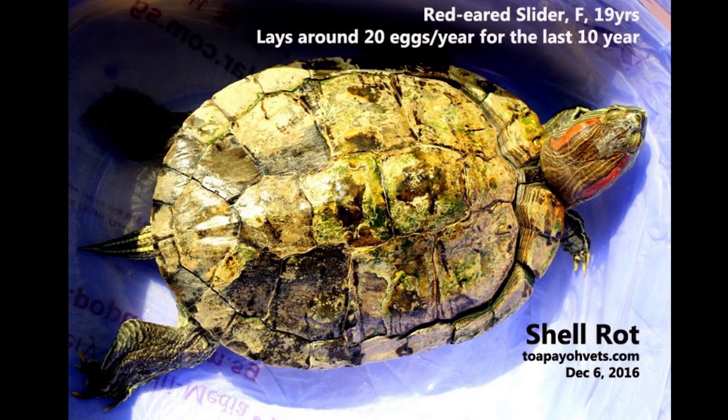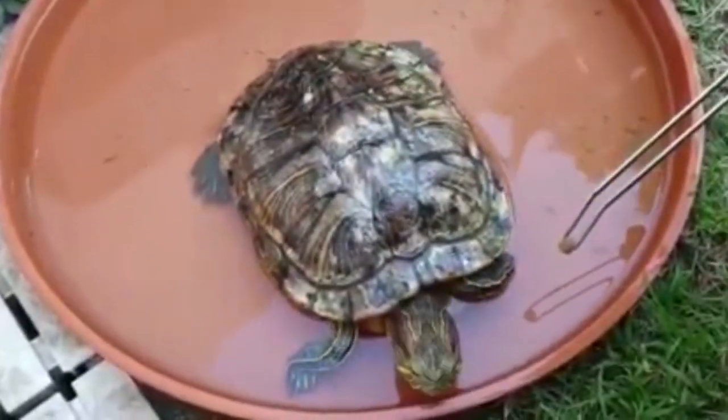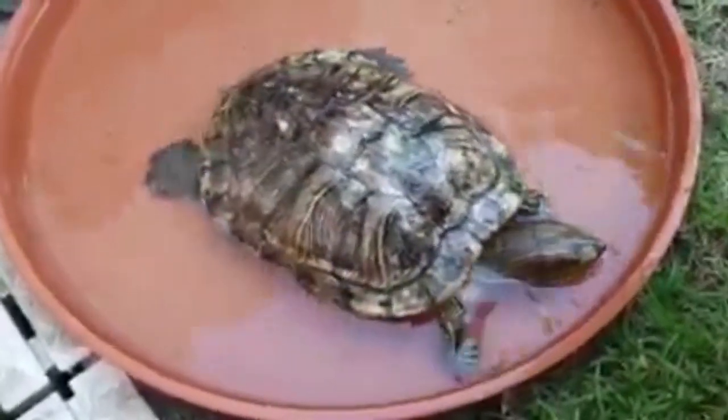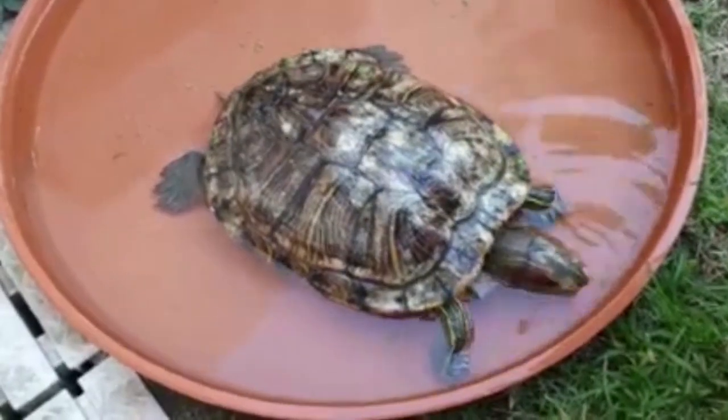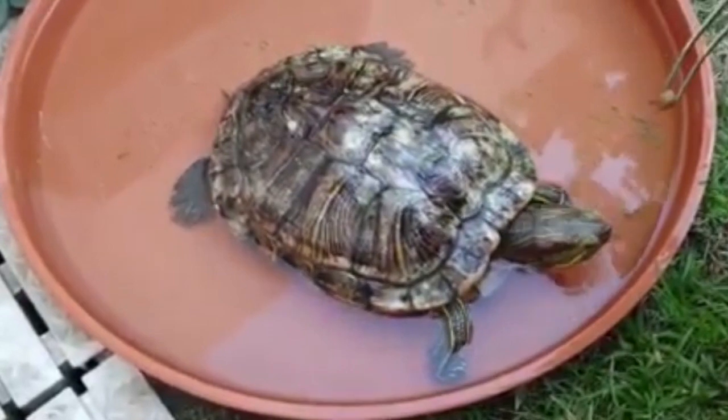Tips and advice: Poor nutrition, such as insufficient calcium, and infections due to extensive shell rot lead to weak uterine contractions. The slider must regain her health and weight if she is to lay eggs naturally. In this case, the vet did not give oxytocin and calcium injections as the slider was very weak and may have been infected by bacteria.